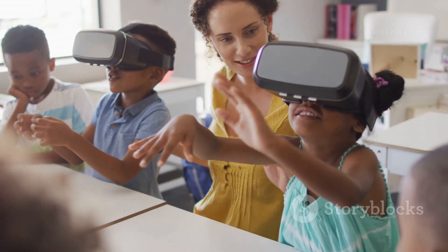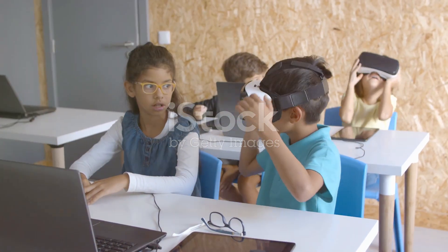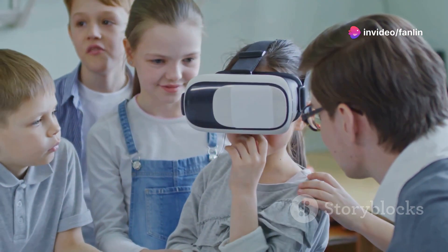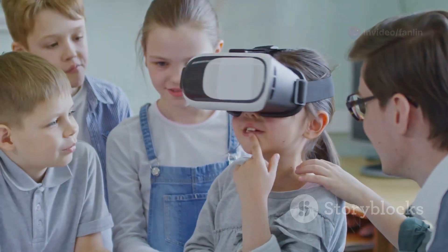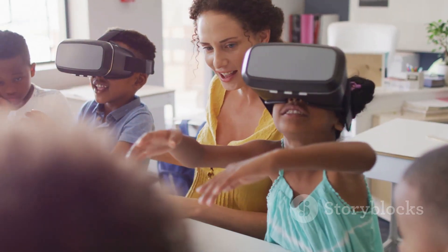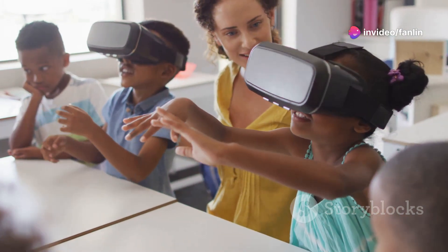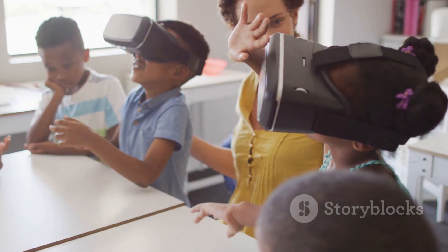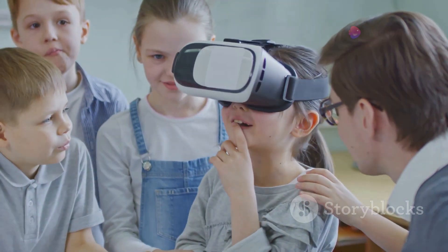Benefits of VR learning. Engagement and motivation: VR makes learning fun and engaging. Children are more likely to stay motivated and invested in their language studies when they can explore new worlds and scenarios. Contextual learning: VR provides contextual and situational learning, allowing children to understand how English is used in various real-life contexts. This helps them develop practical language skills that go beyond textbook knowledge.